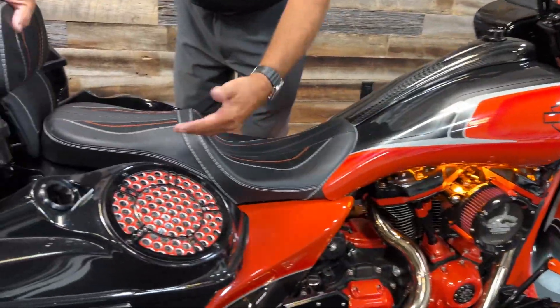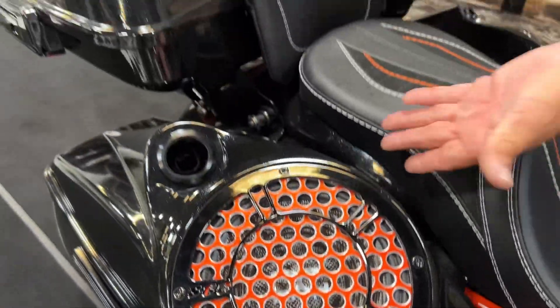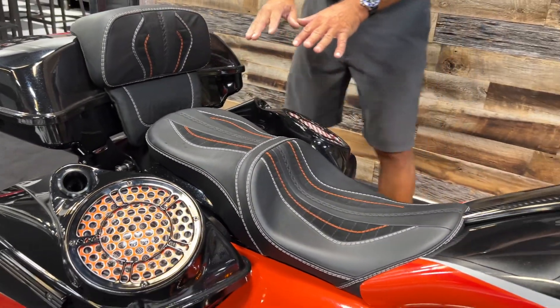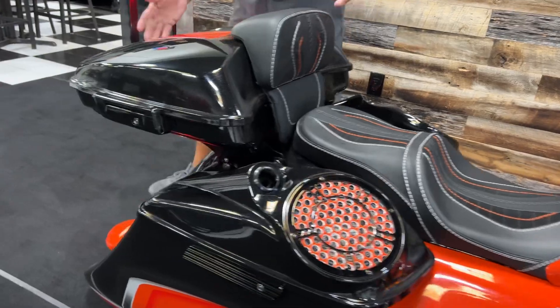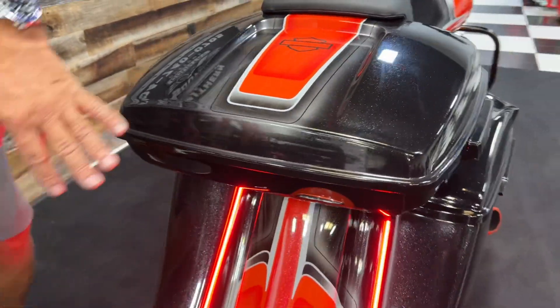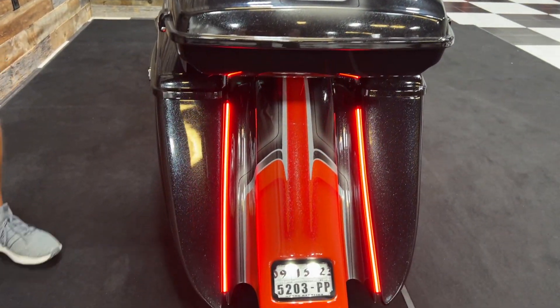Then you reach back here into the back — upgraded big audio, eights here, horns here. There's tens and mids down inside, so it's a sealed system inside the bags. And a chopped tour pack that's quickly removable because it's all quick release. Then you come back here to the top shop with the moneymaker radiance lights.